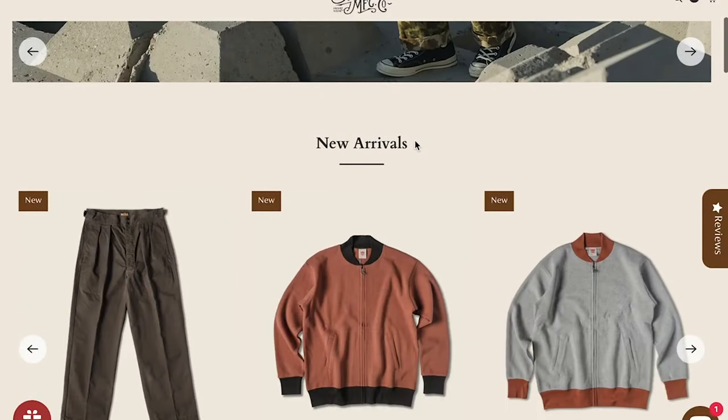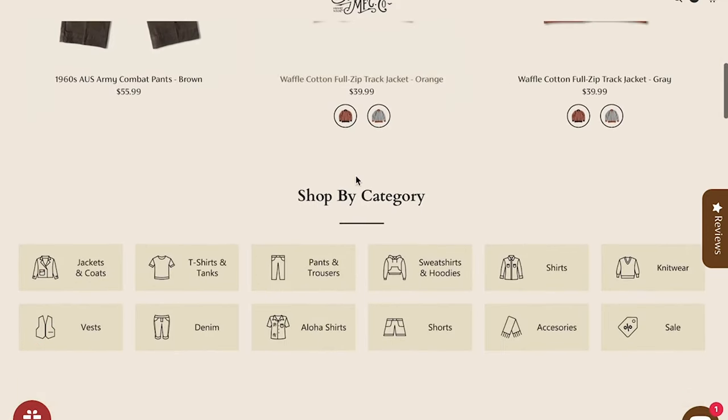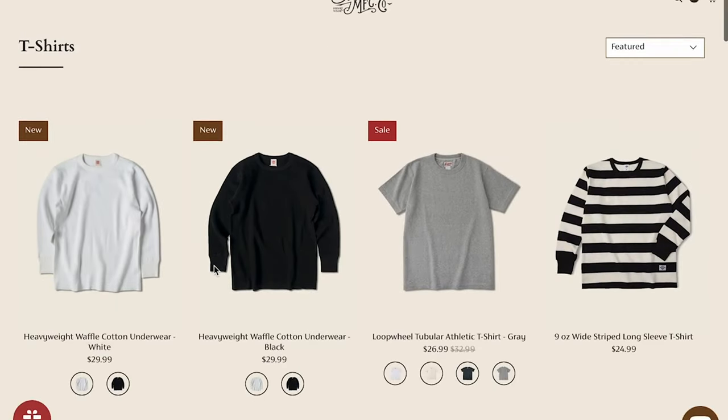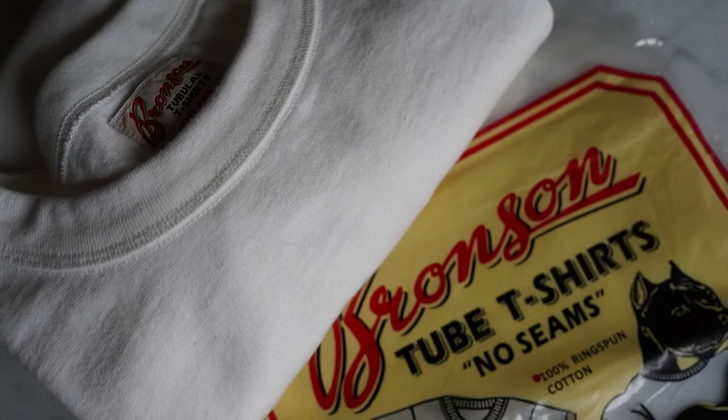Bronson MFG is a Hong Kong-based clothing company. They have been around since 2012 and they are inspired by American heritage. You're going to see everything from classic t-shirts to fatigue pants, and I think their quality for money is going to be really great. I just recently picked up two t-shirts from them — the loop wheel tubular knit t-shirt and the 1940s U.S. Navy slubby cotton t-shirt. I've been wearing them for about two weeks and I'm going to give you my impressions.